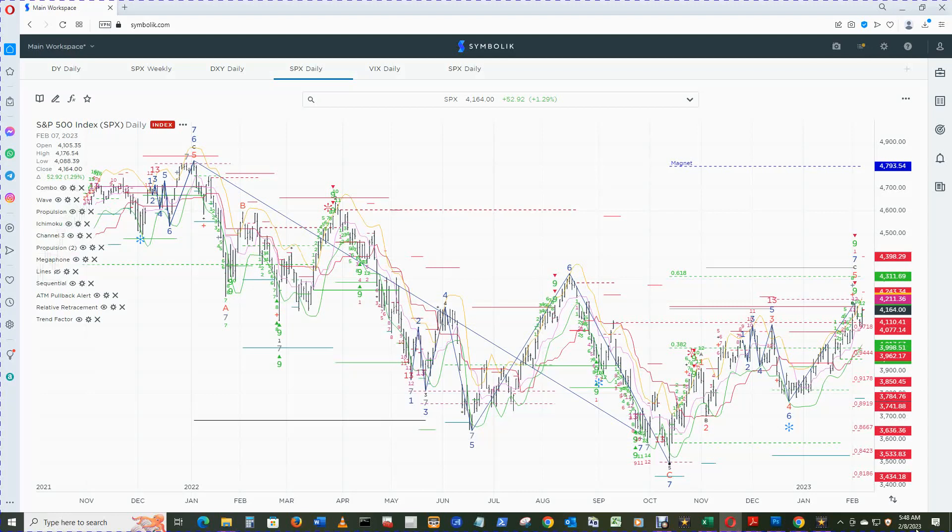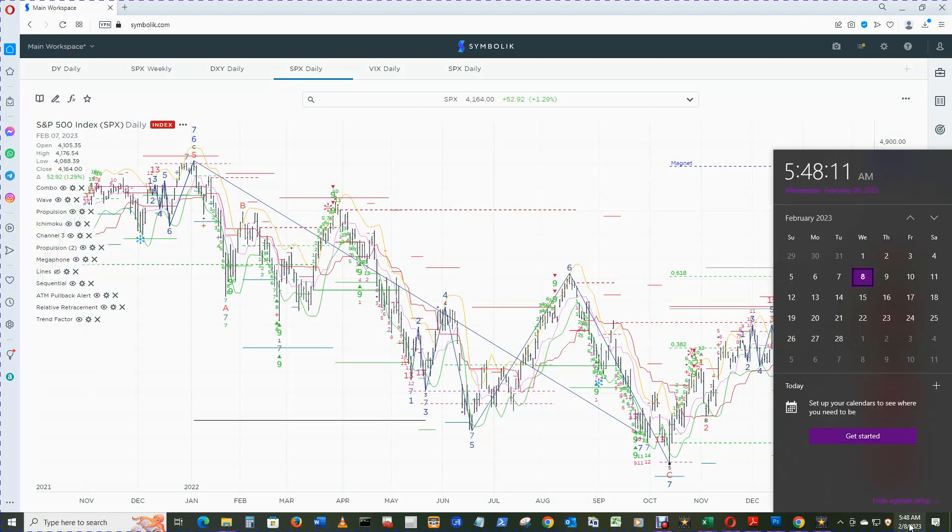Hello and welcome to Wake Up and Smell the Mic S&P 500 review for Wednesday, February 8th, 2023. It's now 5:48 a.m. Central Time.